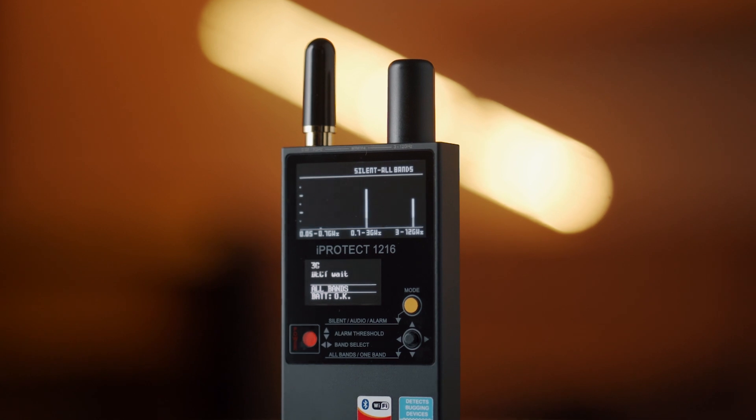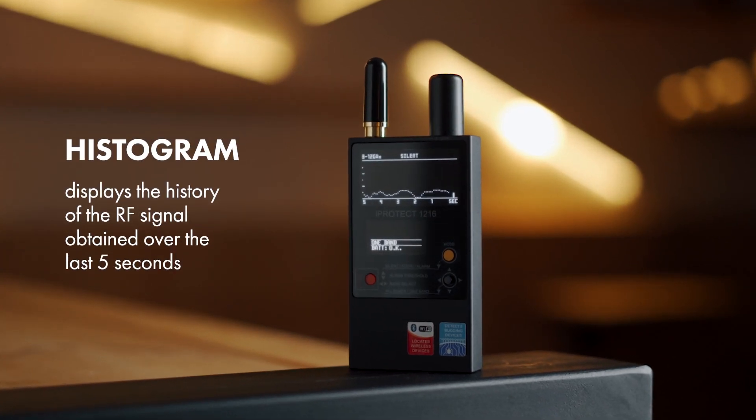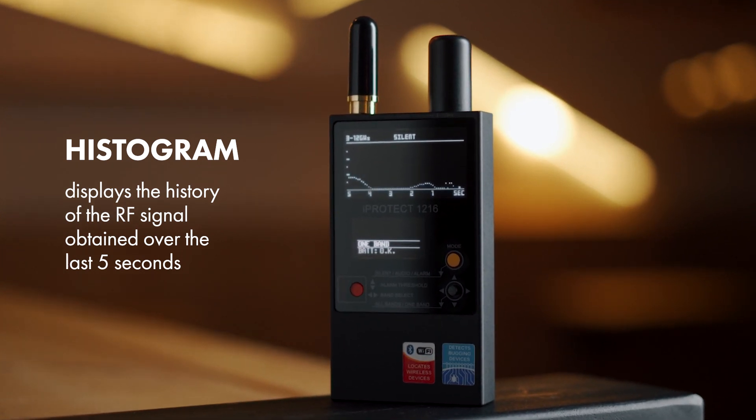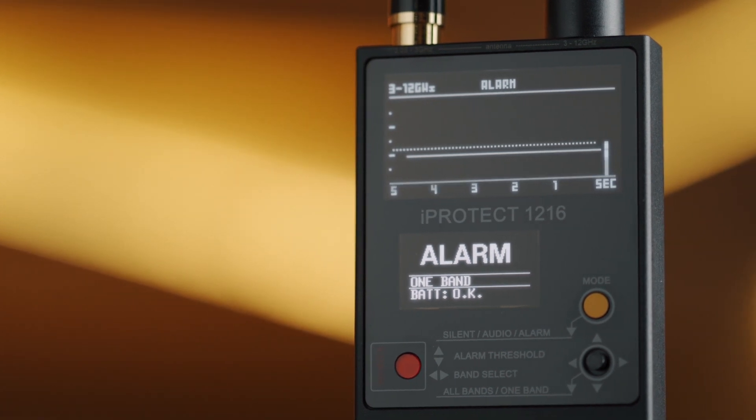The bar graph shows the momentary RF level. The histogram displays the history of the RF signal obtained over the last five seconds, and is very informative when observing intermittent or periodical signals, or when probing an area quickly.